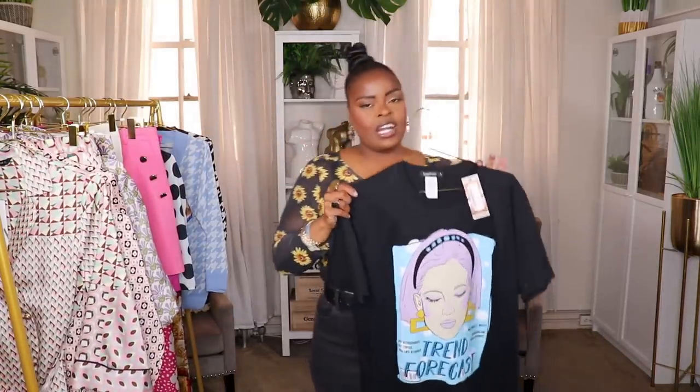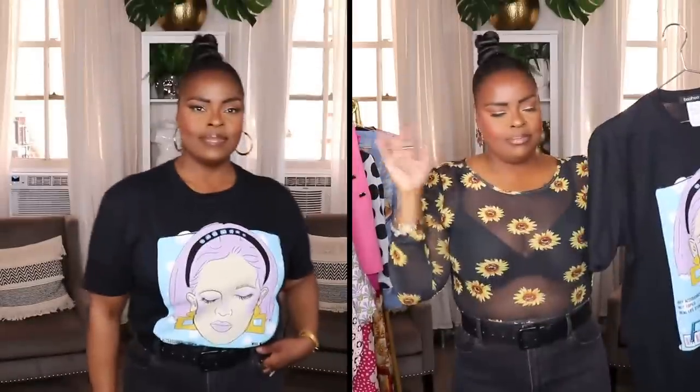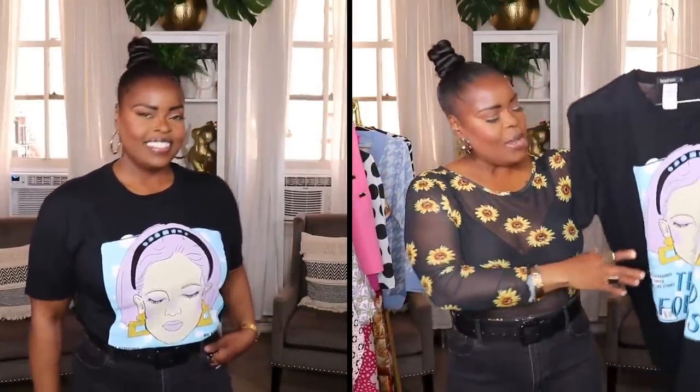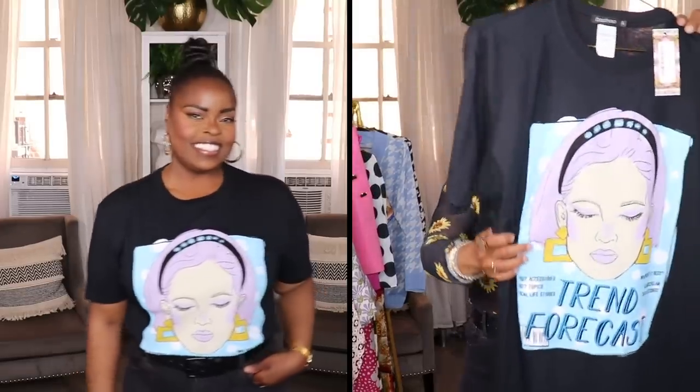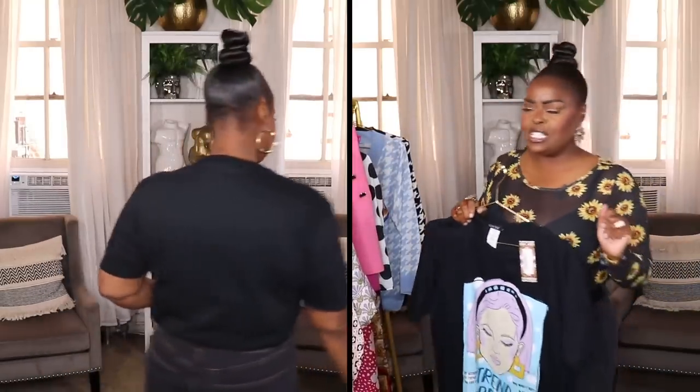The next item is this really cute graphic t-shirt. The colors really drew me in — I love that lavender and sky blue, and the print on it says 'trend forecast.' Really cute little t-shirt that I can style up with some jean shorts or some distressed jeans and simple black slides. I love to cycle through some graphic t-shirts in my wardrobe so I had to pick that one up. That is in a size large.